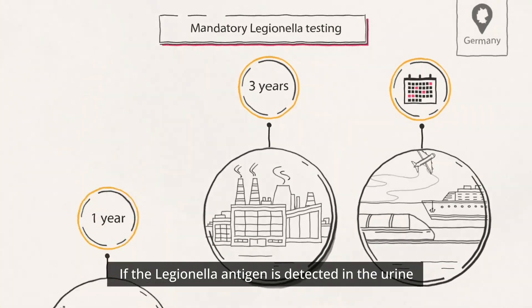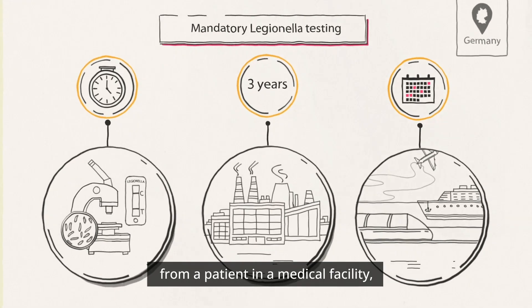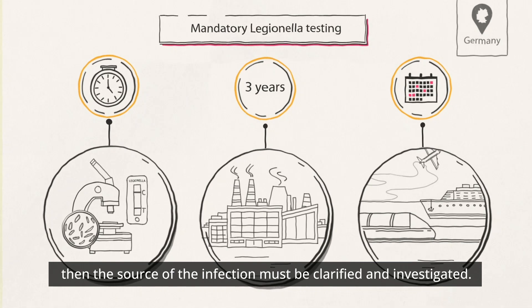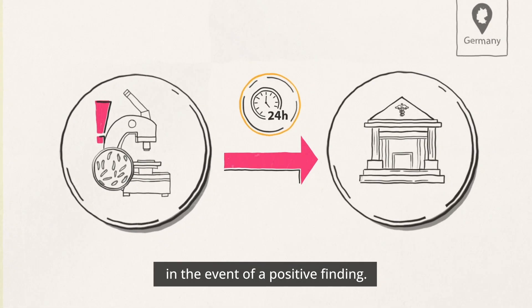If the Legionella antigen is detected in the urine from a patient in a medical facility, then the source of the infection must be clarified and investigated. In addition, the statutory reporting obligation applies in the event of a positive finding.